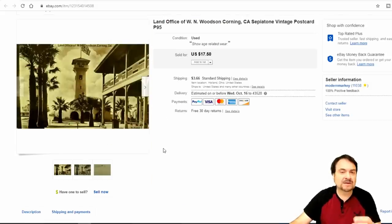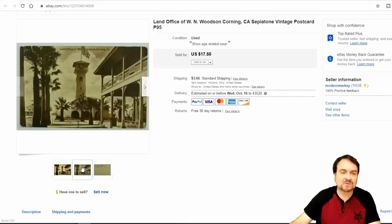Now here's a postcard — a dollar a piece. $17.50 this one sold for. It's nothing really fancy or from a great area; it's not a real photo or anything along that line. I still made over $15 on this one.